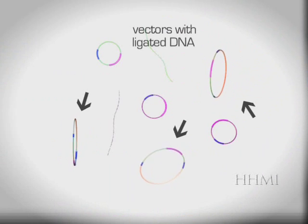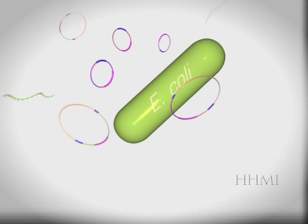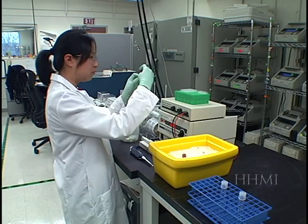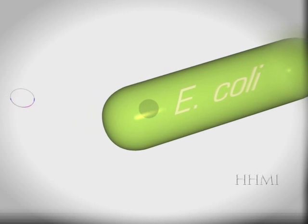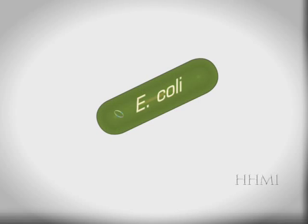Here we have our ligation containing our vectors with insert ligated, as well as vector and insert that didn't ligate. This cuvette contains a mix of plasmids in a solution with E. coli bacteria. Plasmids can get into bacteria on their own; however, we want this process to happen quickly. We want an even distribution of one plasmid containing one DNA fragment per bacterium. To do this, we put the bacteria and plasmid solution in an electroporator. This machine uses an electric shock to blast tiny pores in the cell wall of the bacteria for the plasmids to enter. These holes are then quickly repaired by the bacteria's natural healing mechanisms. When the bacterium takes in the foreign DNA of the plasmid, it is said to have been transformed, and the process is called transformation.